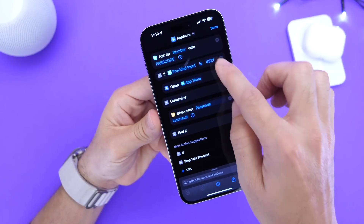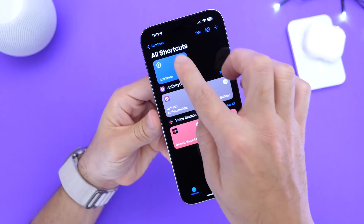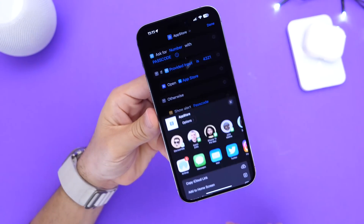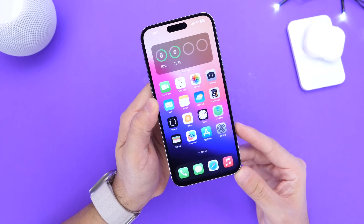Choose a passcode right here, also choose an app, and once you're done and ready to go, click back and then add it to your home screen. It's a very simple, easy workaround to lock your applications using a passcode.